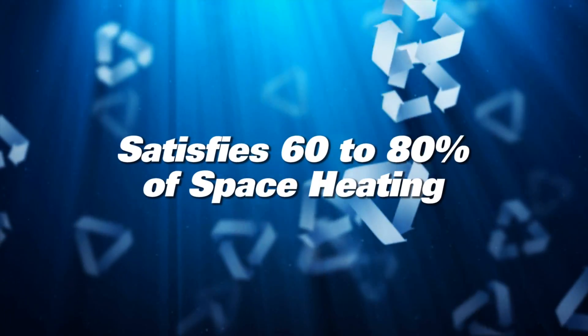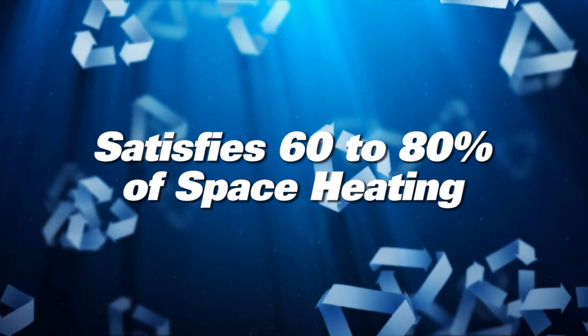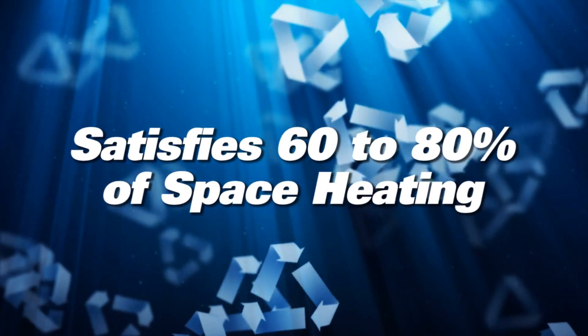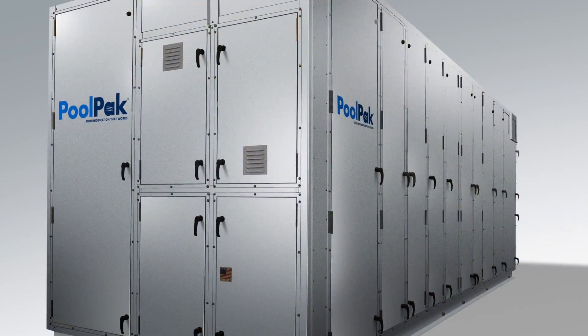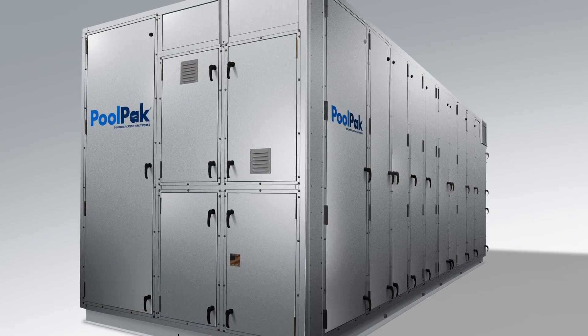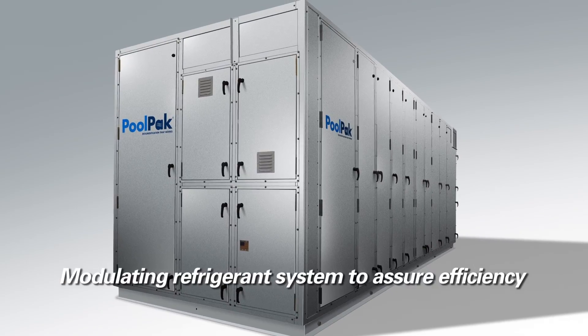A PoolPak unit can satisfy 60% to 80% of a facility's space heating requirements during the mechanical heat recovery refrigeration cycle. PoolPak units use high-efficiency R410A refrigerant and a modulating refrigeration system to assure maximum efficiency and life.